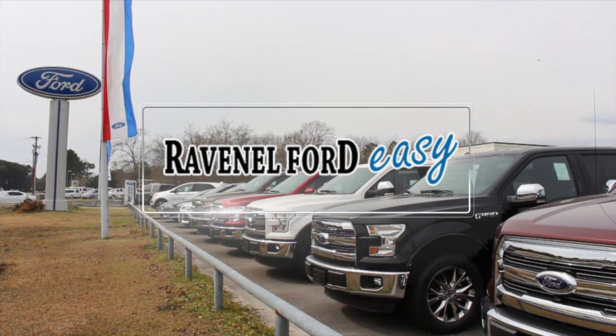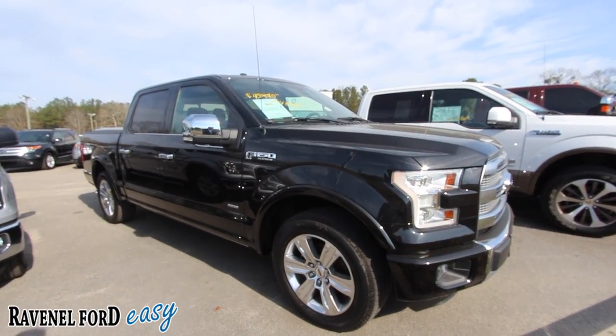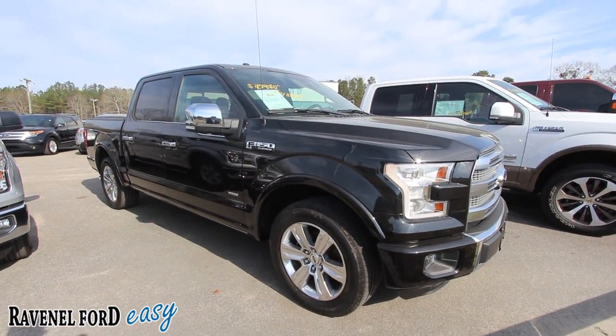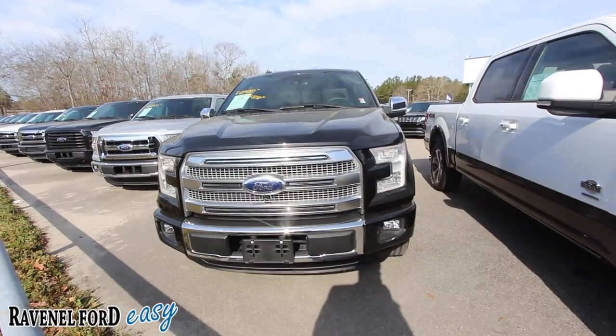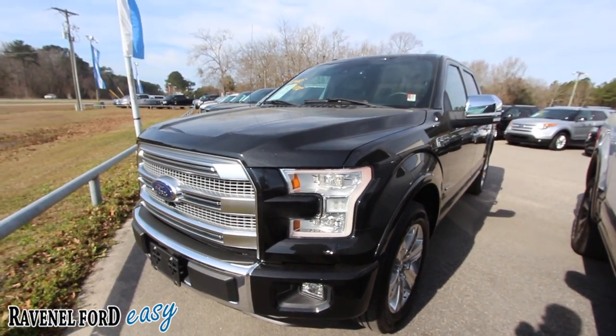Ravenel Ford — car buying made easy. What's up everybody, today we're going to be looking at the Ford F-150 Platinum. It's a 2015 good-looking truck. Platinum edition means fully loaded. Out here in truck country, it's going to have a lot of nice features on it, but most importantly we're going to do a condition report — go around it and check out the exterior.